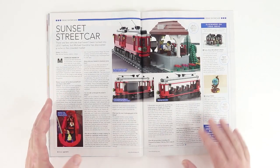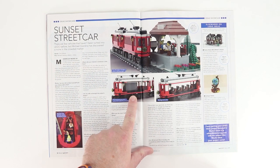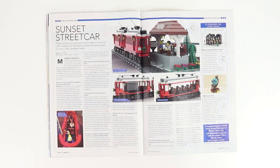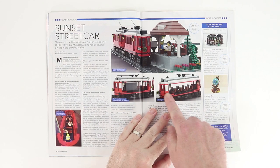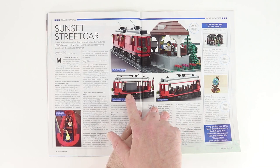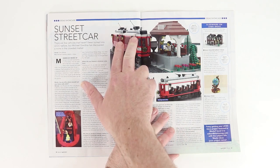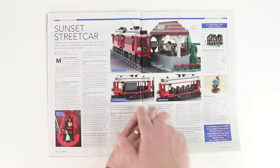Ideas Showcase. This looks really interesting to me — it's a Sunset Streetcar. It includes the power-up motor and battery. One of the streetcars is built with only seats and one of the streetcars has the motor in it.